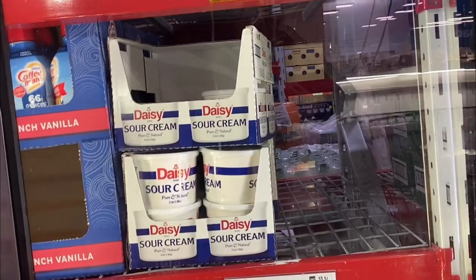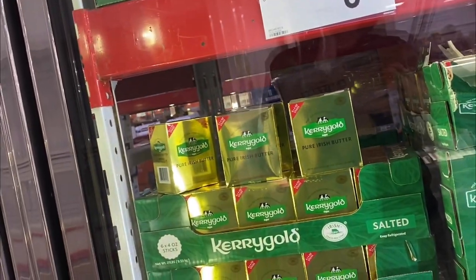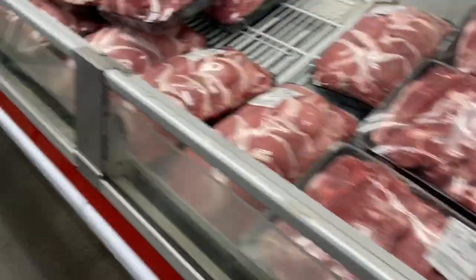Sour cream is a good option to have in your refrigerator on a low-carb diet. I like the full fat versions. Here's some butter. Kerrygold has a good grass-fed butter. And I was going to get some cream cheese but they were all out.